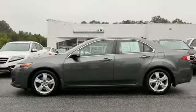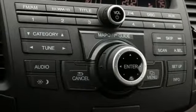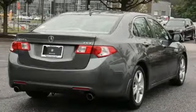Dual zone climate control, automatic transmission, express open and close sliding and tilting sunroof, gas pressurized shocks, and i4 engine.